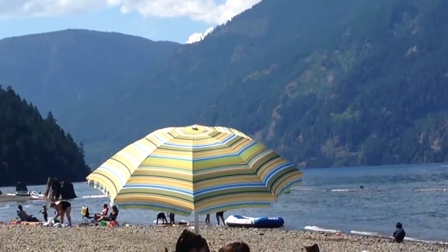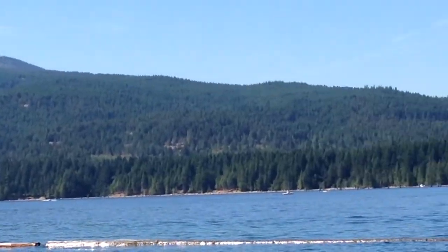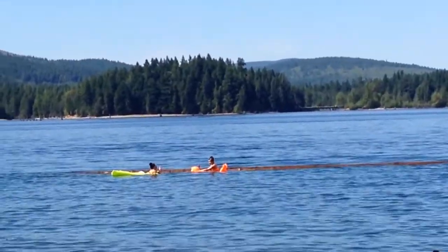Just a gorgeous location, as you can see. So I'm going to try now and get around the other side of the lake on the road and see what we can see from there. Love you. This is awesome.